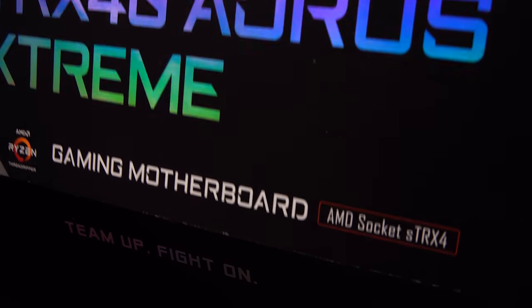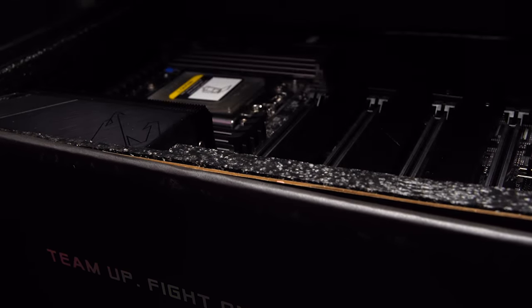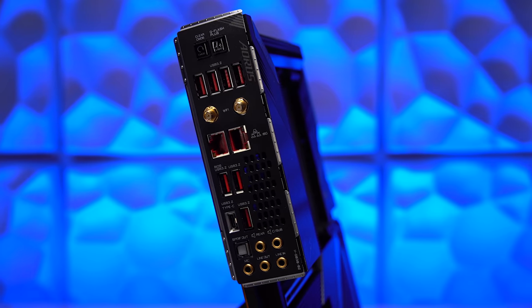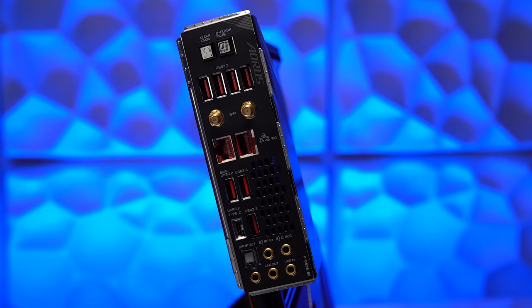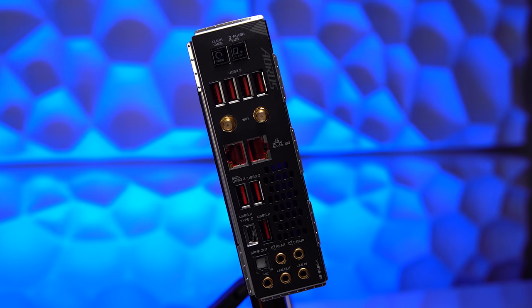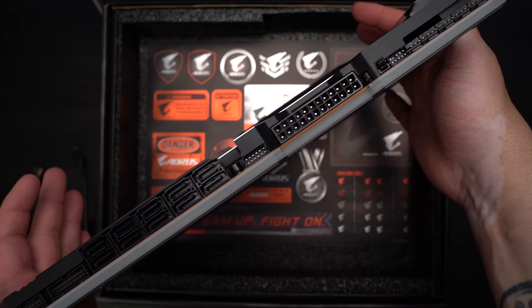The motherboard is the Gigabyte TRX40 Aorus Extreme, retailing for $849.99 US. This thing is about as overbuilt as a motherboard can get - big thermal armor plate on the back, permanently attached I/O, 7 Type-A USB 3.2 ports, USB-C 3.2, dual Intel 10GB Ethernet ports, onboard WiFi 6 and Bluetooth, quad channel ECC support, and a crazy power delivery and VRM system.